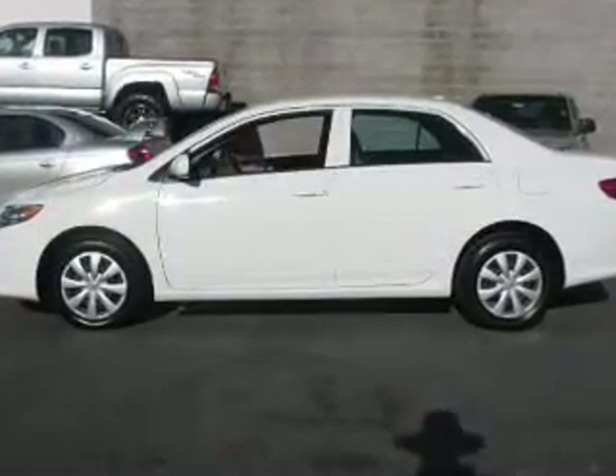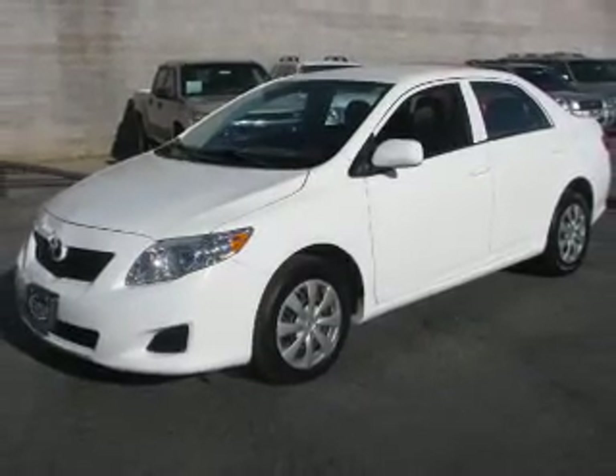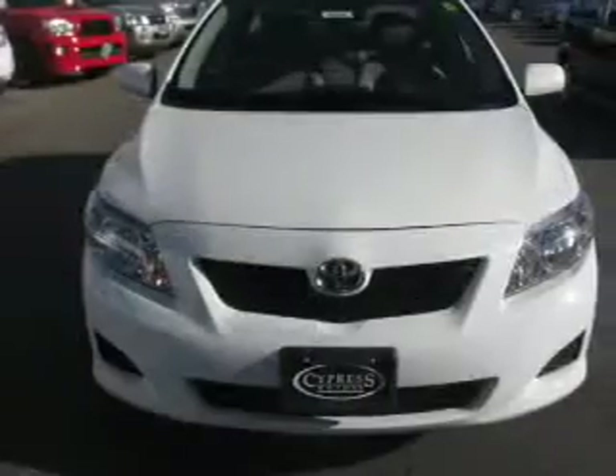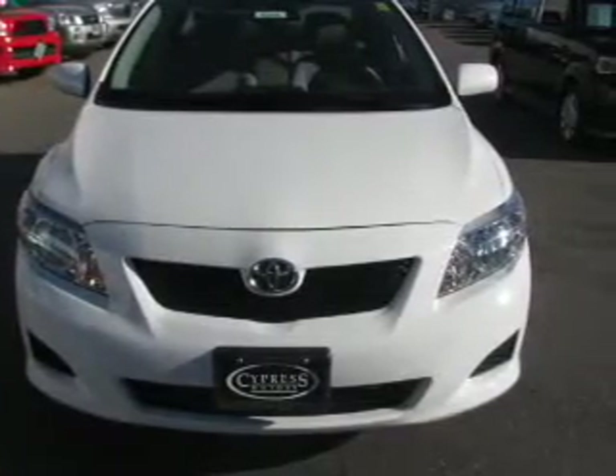Presenting the 2009 Toyota Corolla. If you're looking for a first-rate auto, this one could be yours today. With an efficient four-cylinder engine connected to a smooth-shifting automatic transmission, anti-lock brakes help you bring your vehicle to a safe stop.